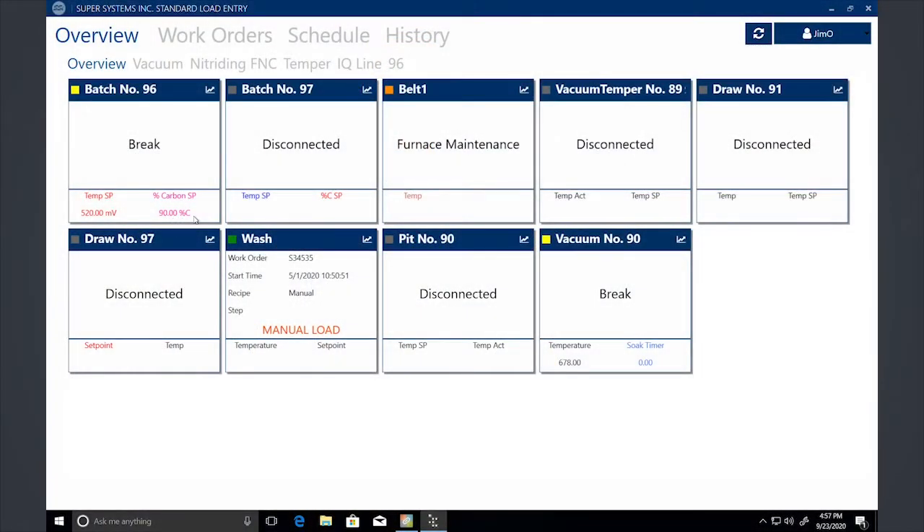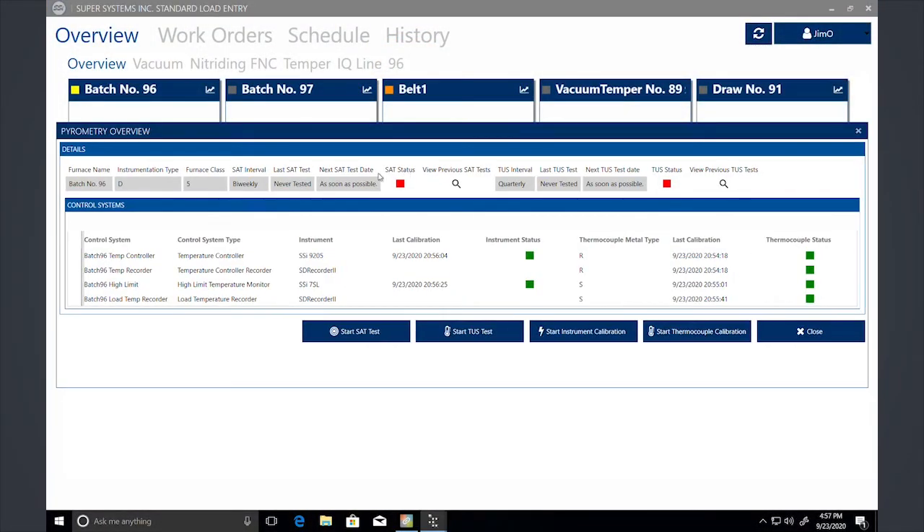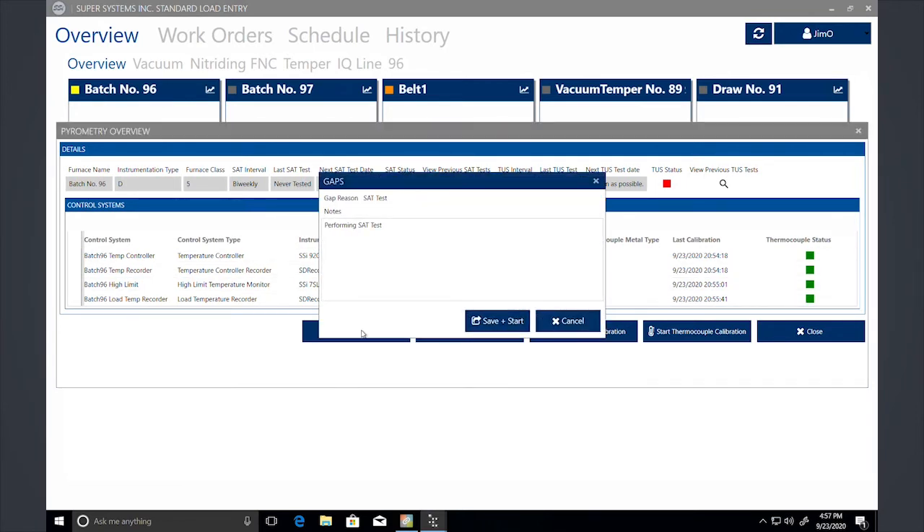The load entry system has scheduling for an easy view across assets for planning purposes. It also includes pyrometry and maintenance activities, allowing for visibility of previously performed and future maintenance needs.